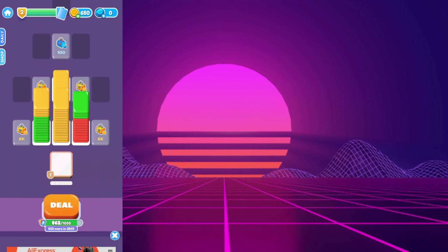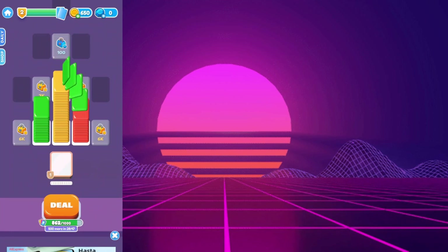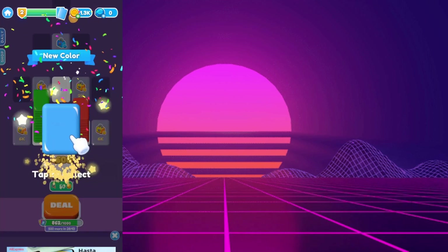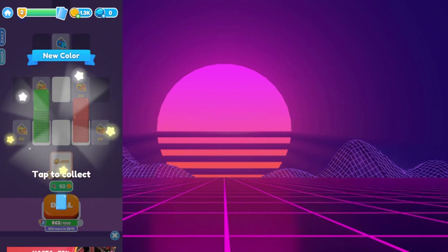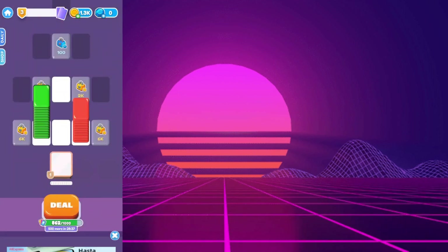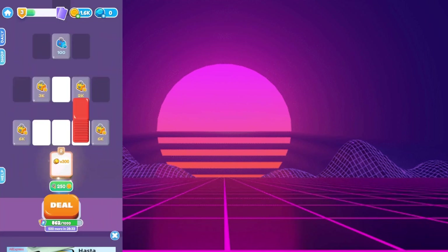Now let's talk about the elephant in the room. Can you redeem the coins you earn for real money? Here's where things go downhill. Card Shuffle Sort has no option to cash out. There is no payout section, no payment methods, and no minimum withdrawal limits. It turns out the app is essentially a dead end when it comes to earning real rewards.